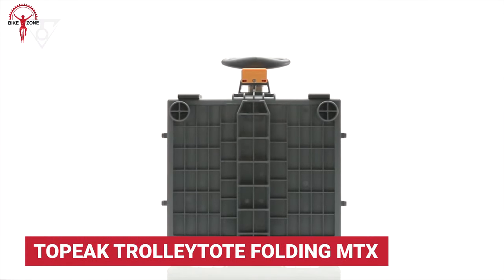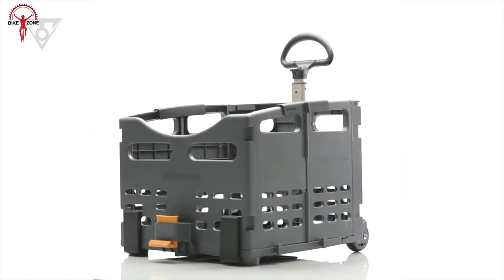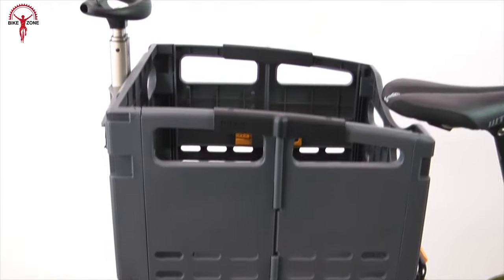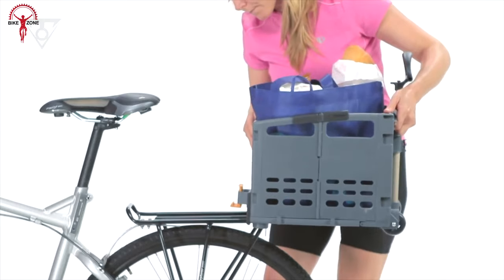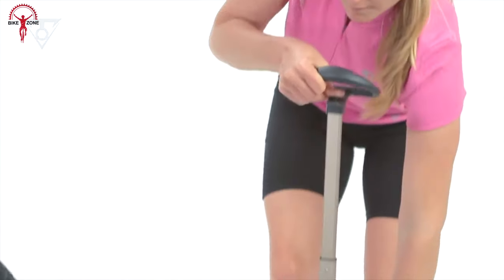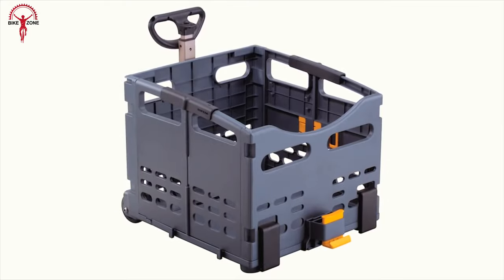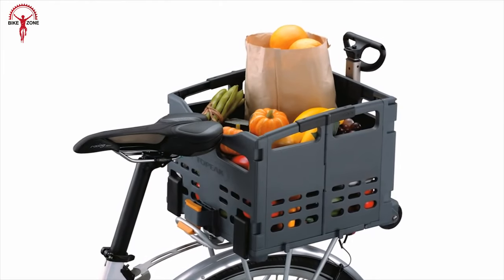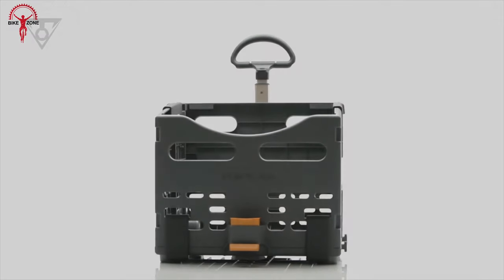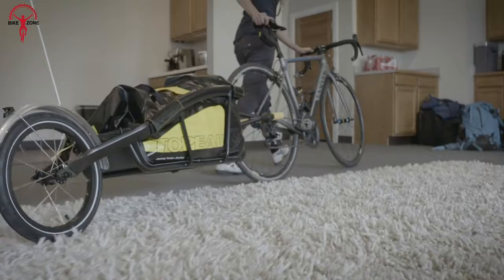One last pick is another foldable from Topeak — the Topeak Trolley Tote MTX Foldable. This is probably the most incredible small yet handy foldable you can have right now that doesn't compromise the looks of your bike. It features a telescopic handle and trolley wheels for seamless handling. With a loading capacity of 20 pounds, it's perfect for light shopping, groceries, or delivering parcels around the city. That was our list of eight amazing bicycle cargo trailers to haul your essentials.